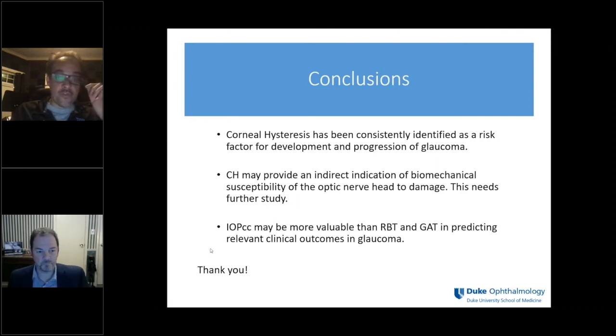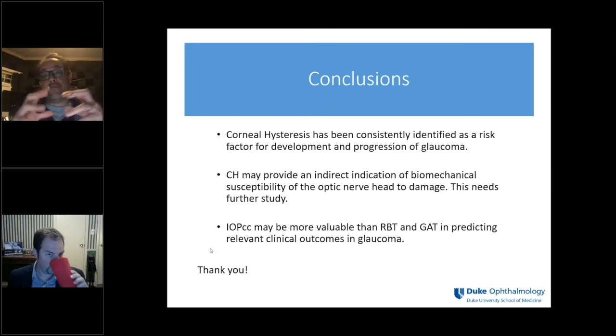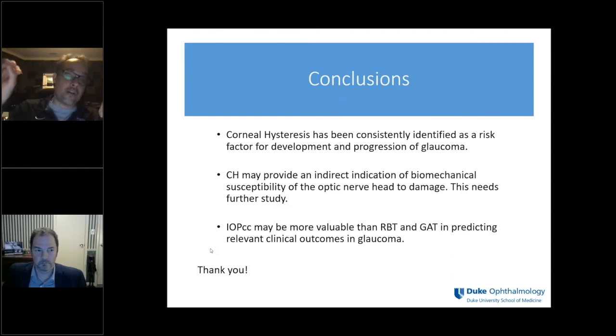Dr. Renaud asks: what is the general relationship between corneal thickness and corneal hysteresis? There is a relationship — corneal hysteresis is influenced by tissue thickness, as you'd expect. However, corneal thickness does not capture the whole picture of biomechanical properties. While hysteresis and thickness are correlated when you plot them, it's not a very strong relationship, and there's a lot more information in hysteresis that isn't explained by that correlation.